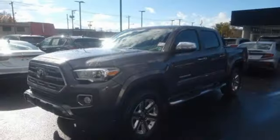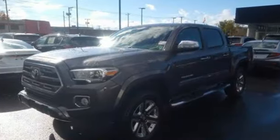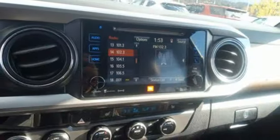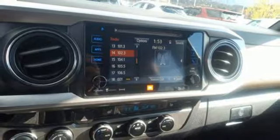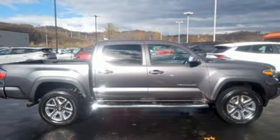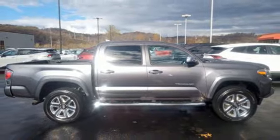V6 engine, four-wheel drive, express open and close sliding and tilting sunroof, integrated navigation system, Entune, dual zone climate control, aluminum wheels, electronic shift on the fly, rear parking sensors, and automatic transmission. Take it for a test drive today.